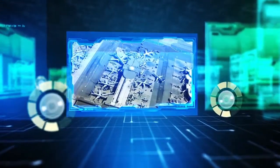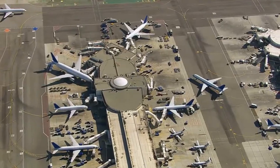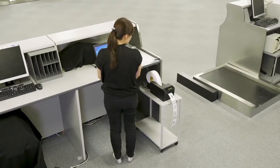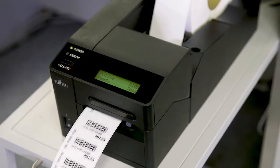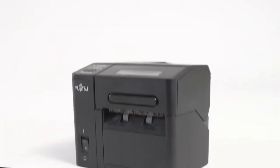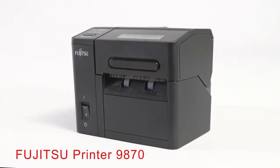FUJITSU FRONTEC has been providing airline printers for more than 25 years, and we are continuously progressing to stay in a leading position. Here, we would like to introduce our modern small product called the FUJITSU PRINTER 9870.